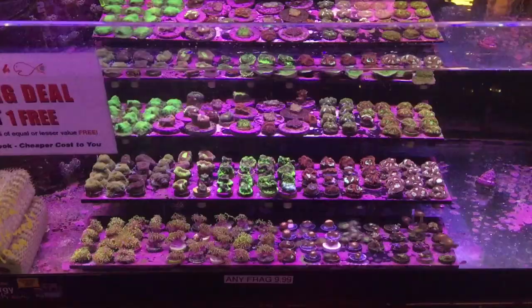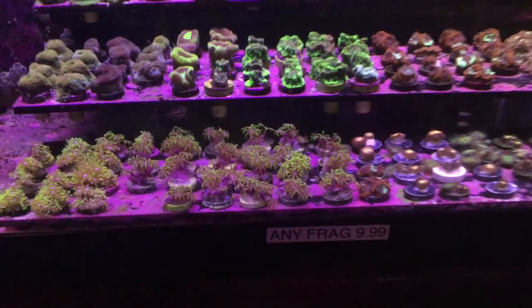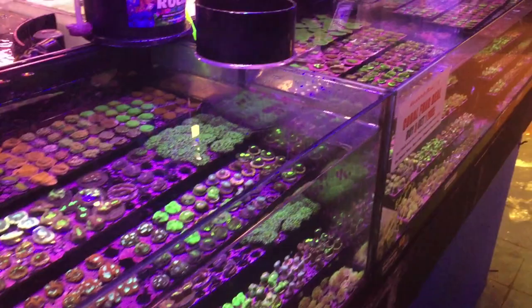Getting into some of the SPS and LPS frags that Absolutely Fish has available, you can see that they have some pretty cool deals — $7.99 for any coral on this rack, and here we have the $9.99 rack and it goes up from there. These guys actually have a grow-out facility not too far from here, and they're able to grow these not-too-rare but still beautiful frags on plugs taken from mother colonies and provide them to new and established hobbyists looking to fill in gaps in their existing reef. It used to be that you could only buy very expensive full-grown colonies at a fish store, but shops have really come around in recent years making frags available so hobbyists can grow their own colonies out from little pieces of coral.